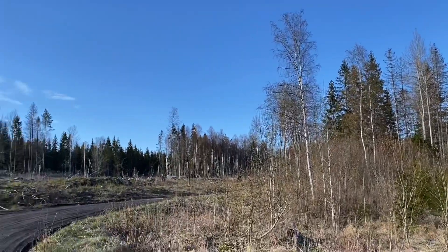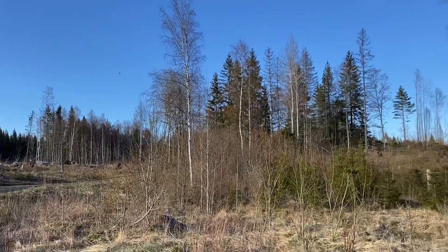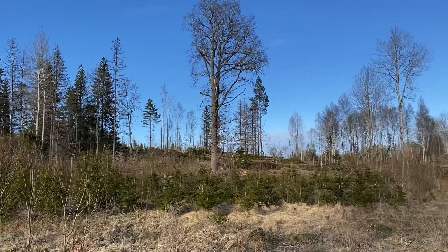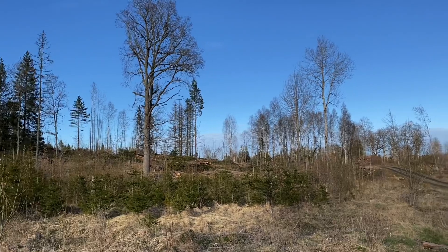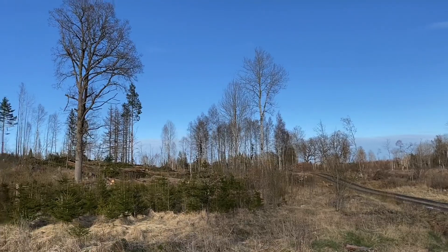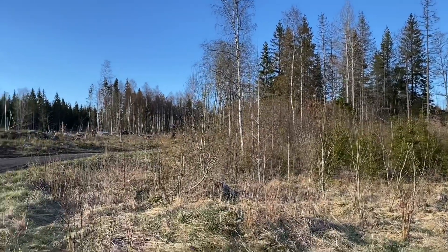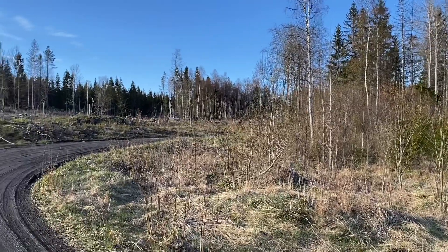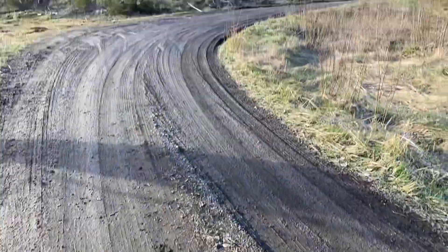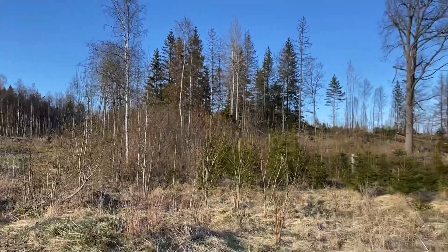Next Tuesday they're telling us it's going to be 22 degrees Celsius, so spring is finally here and soon we'll have summer. I just made this little trip to check out what they've been doing up here, but I'm gonna go home now and make some dinner with my family. Have a nice weekend, bye!